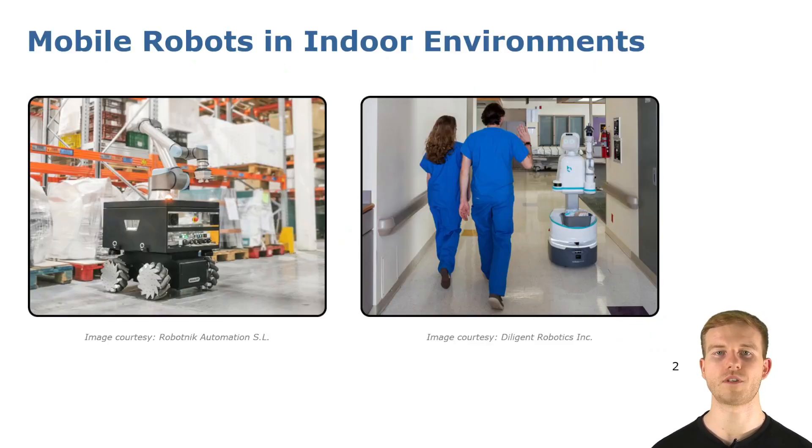Autonomous mobile robots are increasingly deployed in many indoor facilities — for example, to make warehouse management more efficient or to support human workers in healthcare facilities such as hospitals. One key component to enable robots to operate autonomously is localization.